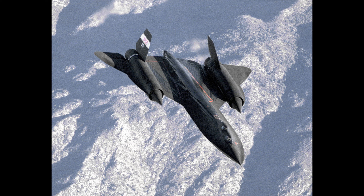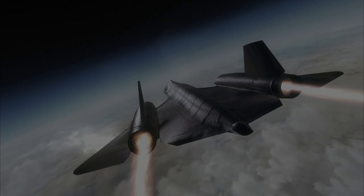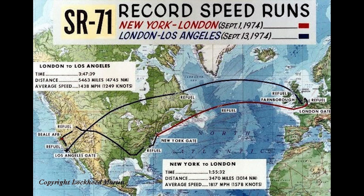The SR-71 served in the U.S. Air Force from 1966 to 1999, flying higher and faster than any threat. It could outrun missiles. It provided invaluable reconnaissance, particularly during tense Cold War situations, capturing high-res imagery from 85,000 feet at speeds exceeding 2,000 miles per hour. Beyond its military service, the Blackbird set numerous speed and altitude records, some of which still stand today.